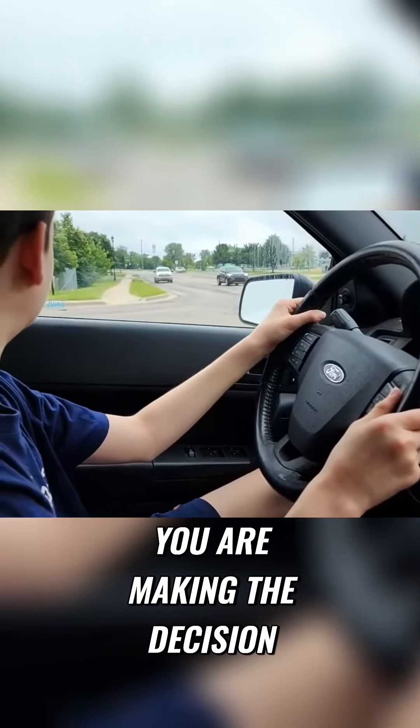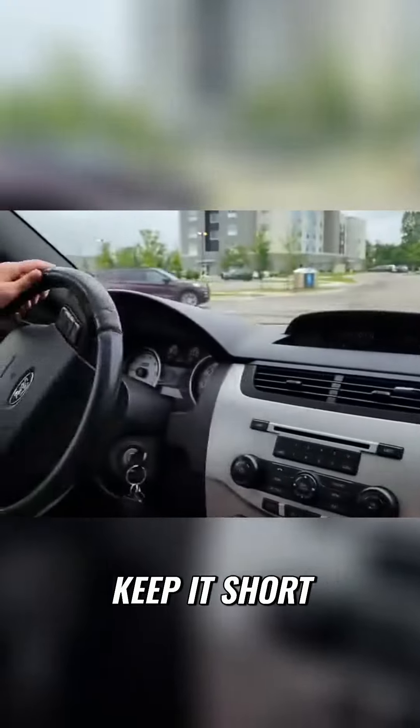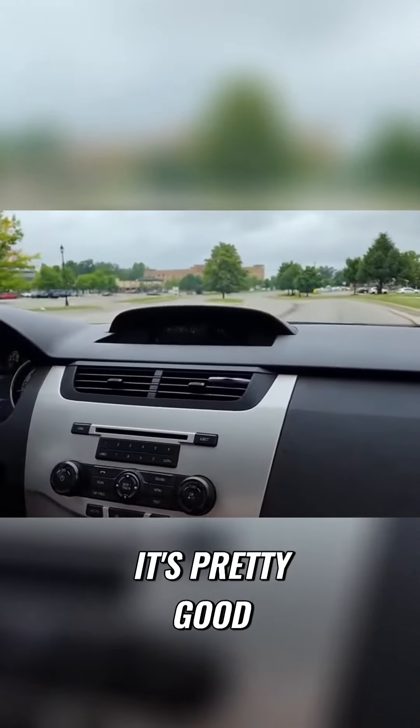After this guy. You are making that decision. Keep it short. You're learning. It's pretty good, you're getting the hang of it.